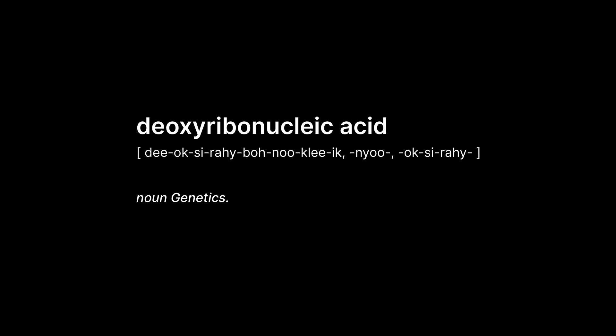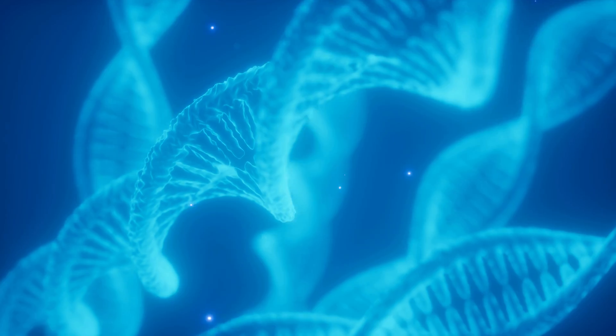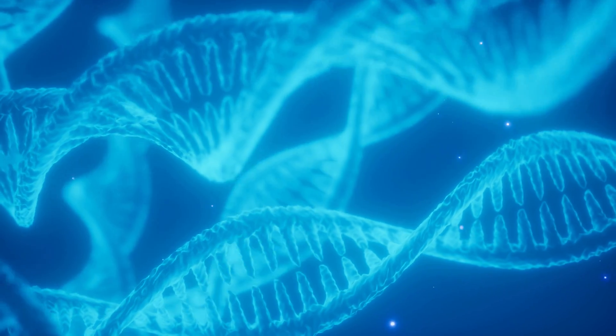One very promising approach is to use the biocompatible computing device — deoxyribonucleic acid. DNA computing. DNA computing uses DNA, biochemistry and molecular biology hardware. In fact, you already own a DNA computing device: you.